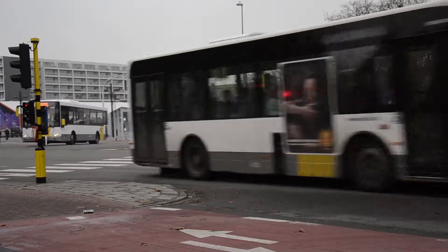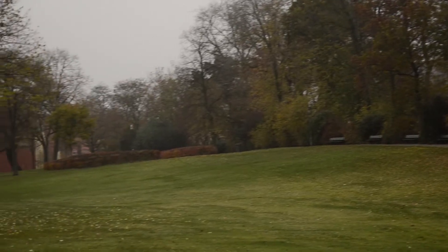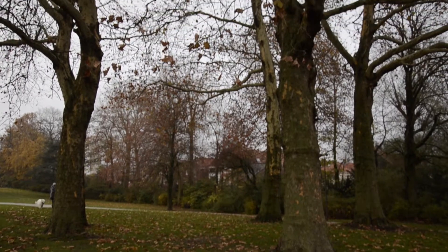This park is a connection between the train station and 't Zand. A 10-minute walk is all it takes to get to the city center.